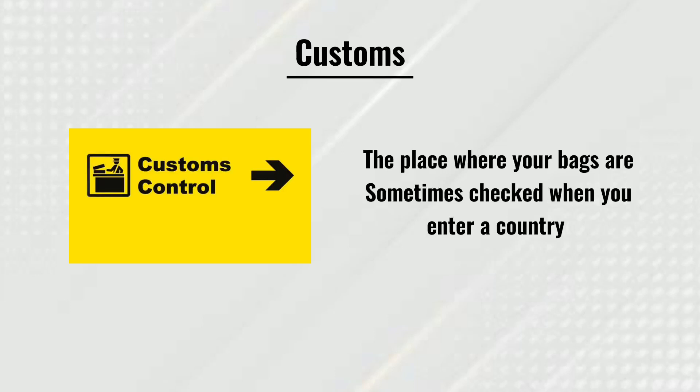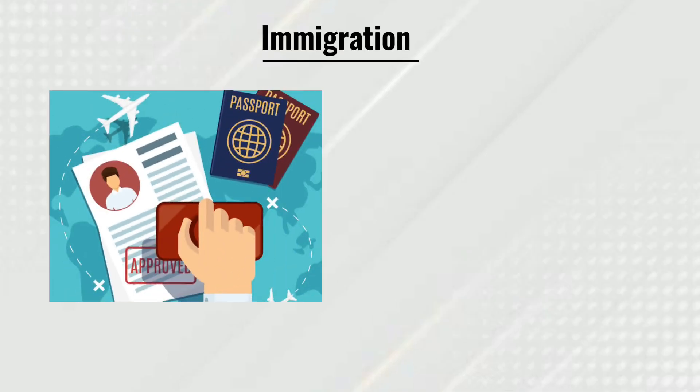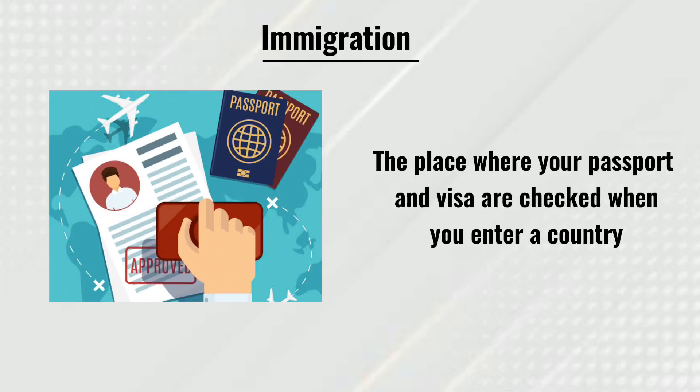Check-in: the place at an airport where you show your ticket and leave your bags. Immigration: the place where your passport and visa are checked when you enter a country.